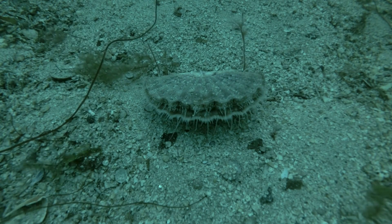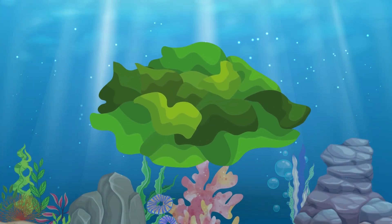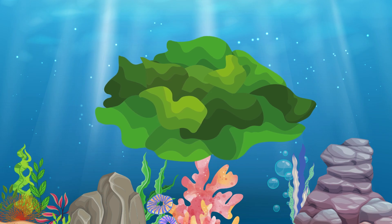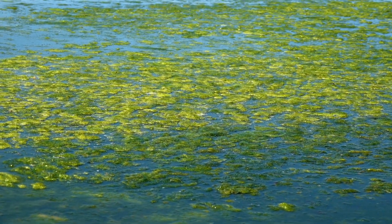Green Algae. Green algae are simple plants that grow in sunny spots underwater and provide oxygen for the ocean.